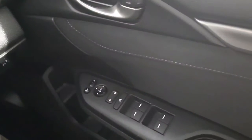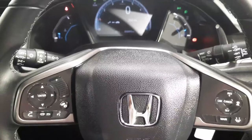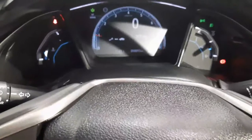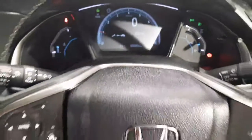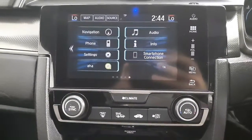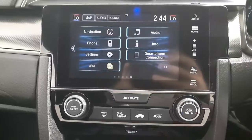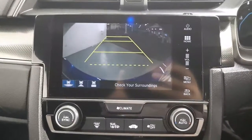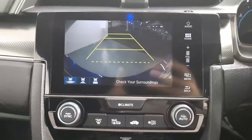Moving on to the interior of the car, as you can see we have black cloth upholstery. Starting from right to left, we have electric mirrors, electric windows. We have a multifunctional steering wheel that has lane keeping aid, speed limiter, and cruise control. There are just over 58,000 kilometres on the clock. Moving over to the centre console, we have Bluetooth connect, satellite navigation, and smartphone connection. We have dual climate control and it's manual transmission. I'm going to pop it into reverse here — as you can see, we have a rear parking camera and parking sensors.